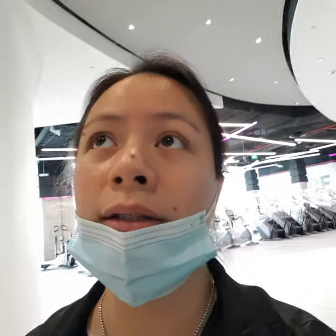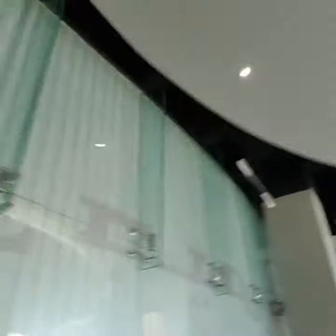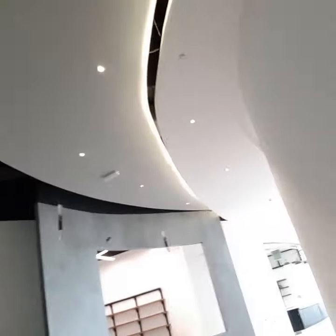They added extra lights to this area because I mentioned it was too dark — I didn't think it would be bright enough at night. Those hanging fixtures are for lighting.